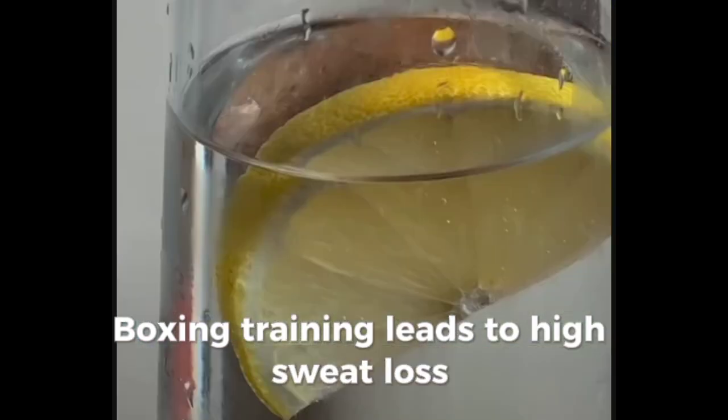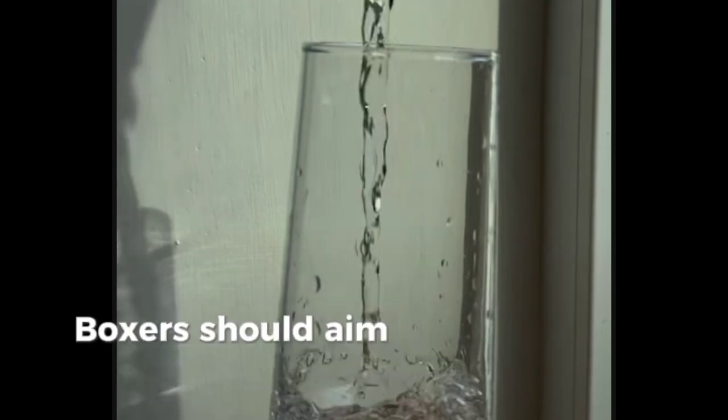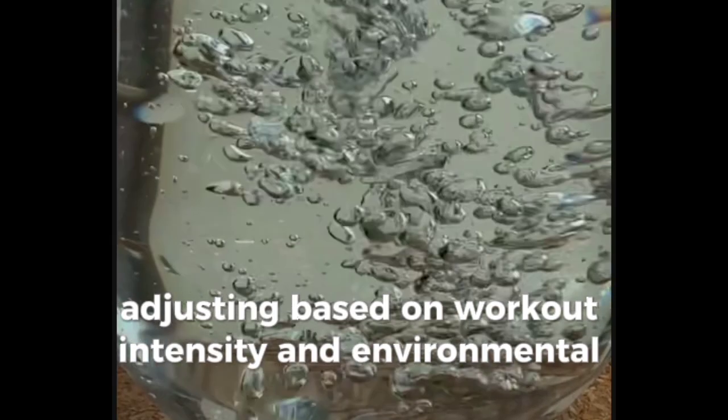Boxing training leads to high sweat loss, so hydration is crucial to avoid fatigue and ensure peak performance. Boxers should aim for at least 2-3 liters of water daily, adjusting based on workout intensity and environmental conditions.